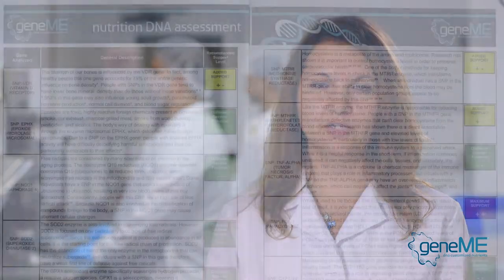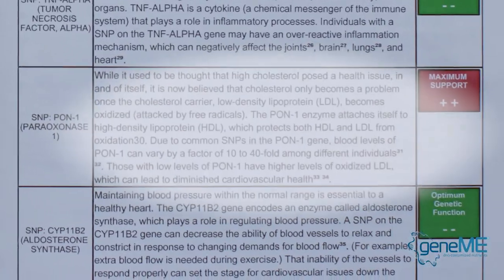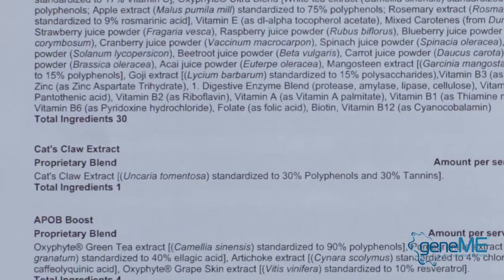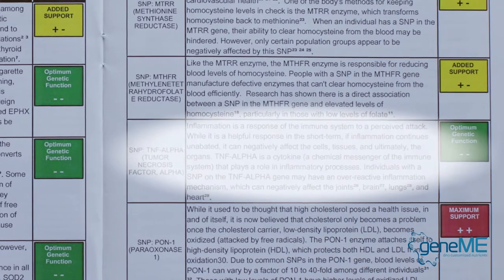Currently we analyze 12 SNPs that are variations in the human genome. If there is a disadvantage allele in the result, then the SNP boost will be added to the base. If there is an optimum result — so the advantage allele is there — then no SNP boost will go into the base formula.